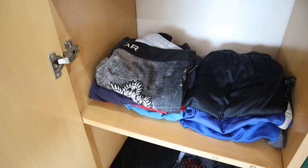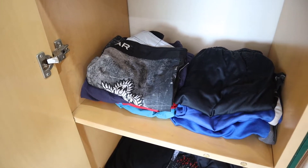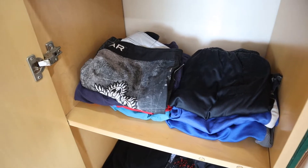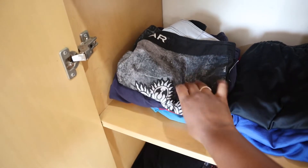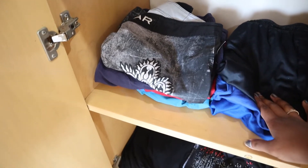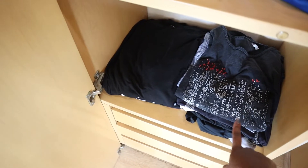I can't believe this is all his clothes — it's weird because I know he doesn't have that much, but it seems like a whole bunch are missing. Anyway, I put his swimming trunks here, his regular shorts that he wears out, and then down here I put all his tank tops and t-shirts.